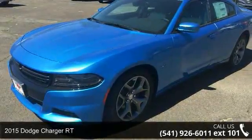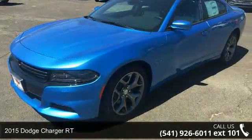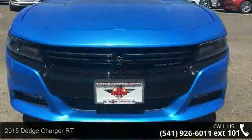Imagine yourself in this 2015 Dodge Charger RT. This may be the set of wheels you've been looking for.